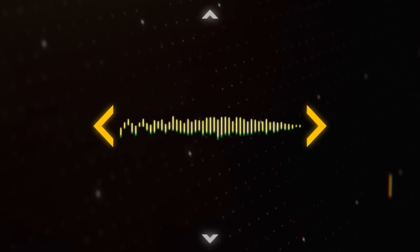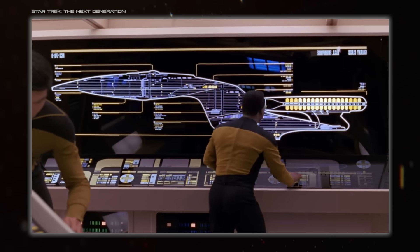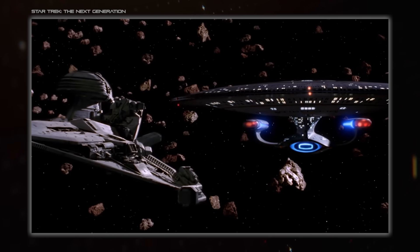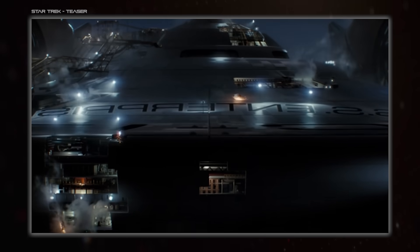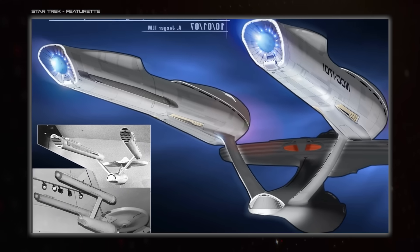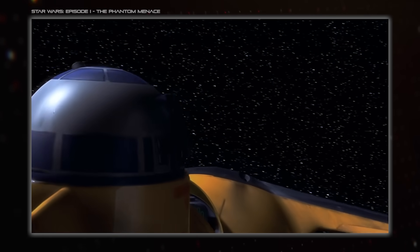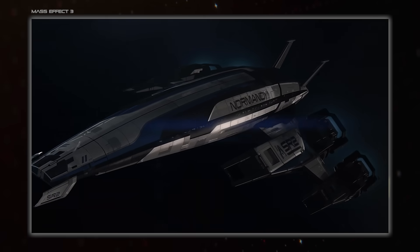Hello everybody and welcome back to Spacedock. I'm Hojiwana and today we're looking at the requirements that go into many fictional designs — the reasons behind what makes them the way they are. This is a complicated topic for fictional craft because these reasons come in two very different categories. The out-of-universe requirements are the ones that actually define something's design, while the in-universe ones are often created after the fact. We'll talk more about the out-of-universe stuff later, because examining the potential in-universe reasons is where the interesting story and world-building stuff can be found.